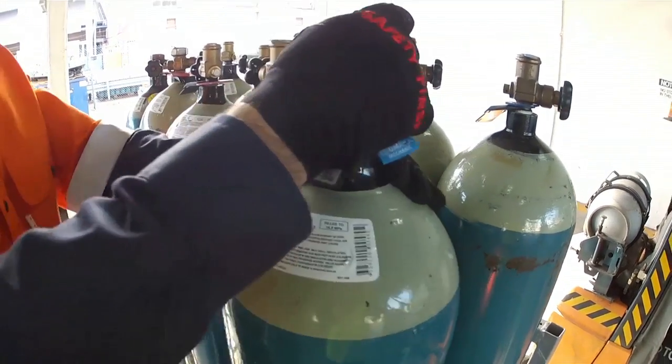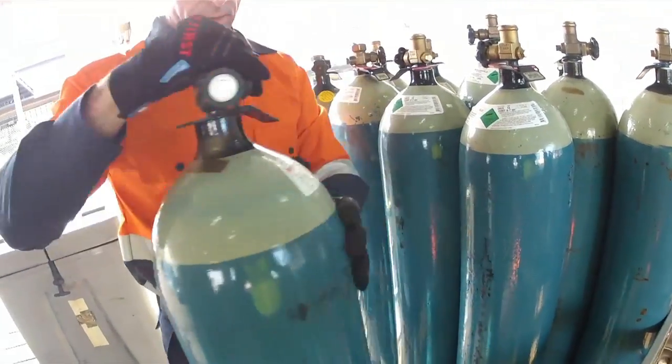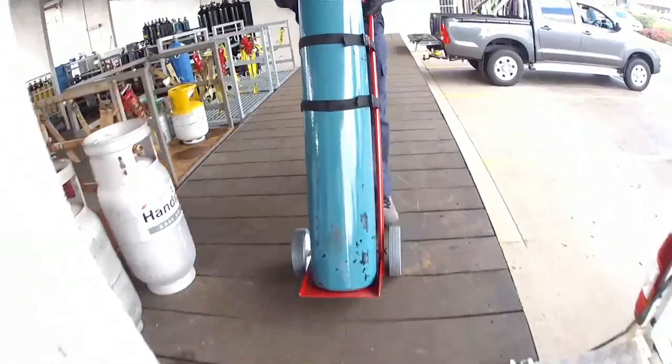Always double check to ensure cylinder valves are being properly closed and leak checked prior to transport. Equipment such as regulators, hoses and torches must be depressurised and disconnected.